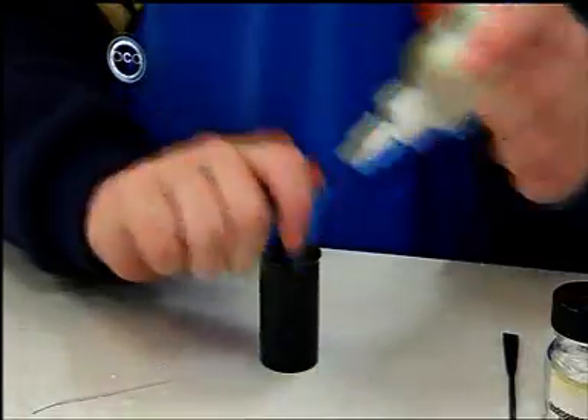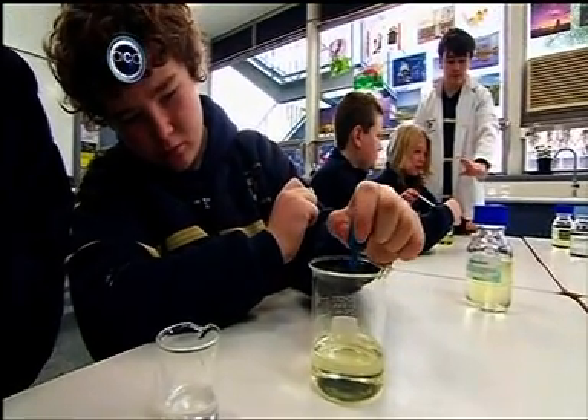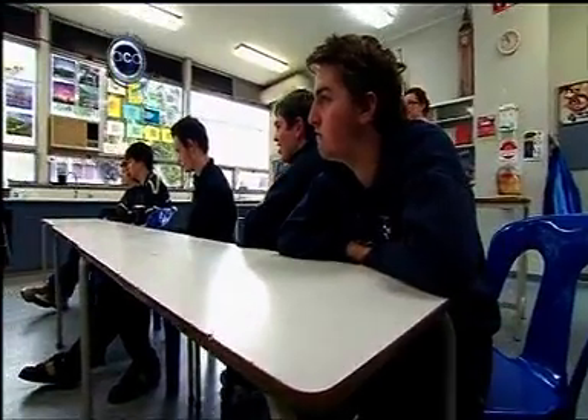The students are now participating in mainstream science activities like the Science and Engineering Challenge. We had the first ever group of special ed students competing at that — it's a mainstream event predominantly run across Australia — and out of the eight schools in their category they actually came second. It's inspiring the younger students because they're seeing their friends who are older teaching them. They're all talking about it in the yard, saying 'what experiment are you going to do next week?' So it's creating a lot of buzz and basically just making it fun.